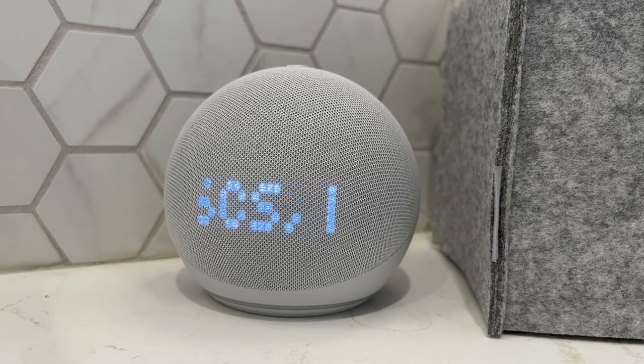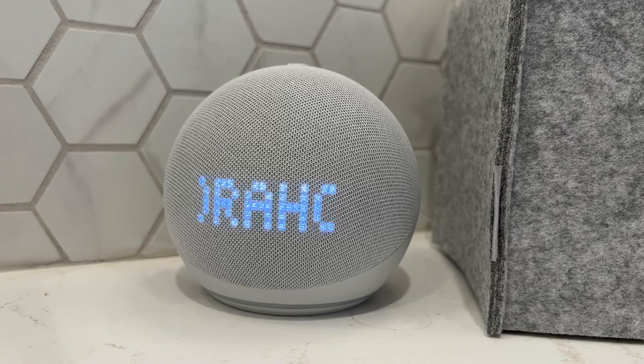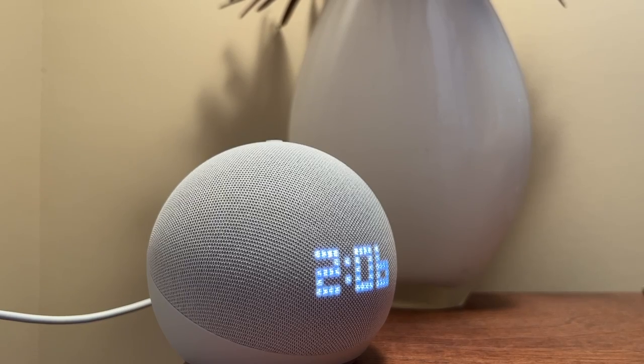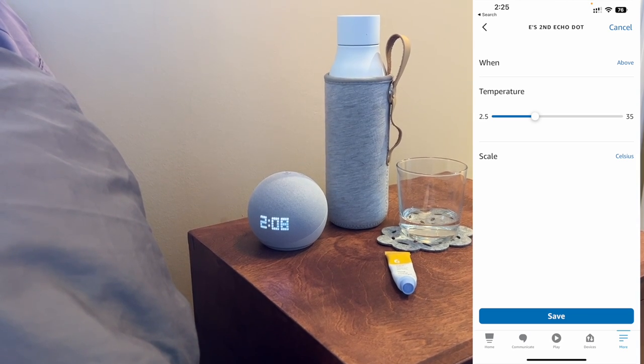We touched on the additional help you're getting from the LED display, and Amazon has also made improvements to the audio quality for clearer vocals, deeper bass, and more vibrant sound. The fifth generation Echo Dot with Clock also has a temperature sensor built in, so you can use it to create routines based on temperatures in the room.